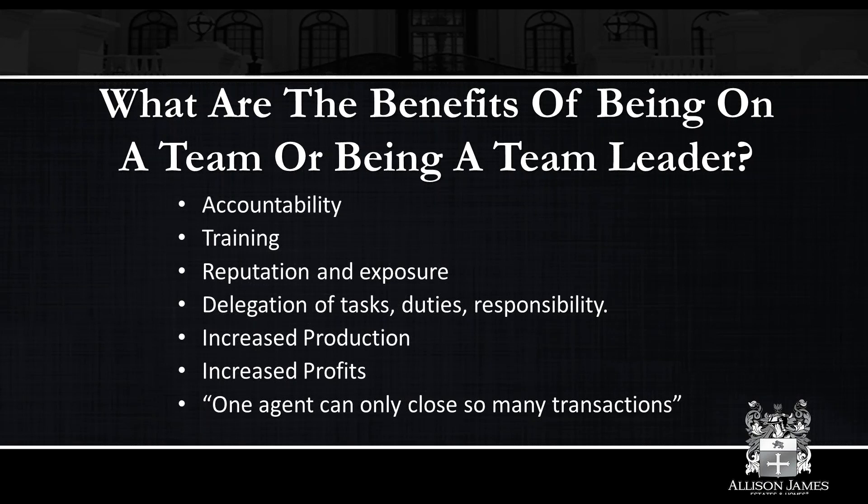Another good aspect is the delegation of tasks, duties, and responsibilities — this is more so for the team leader. You can only be in one place at a time, and that's really where it's important to start delegating to other people on the team. That's the importance of having a buyer's agent or a team of buyer's agents, listing agents, rental agents, someone that handles your marketing. You cannot do everything at once, and that's why it's important to have other people you trust.